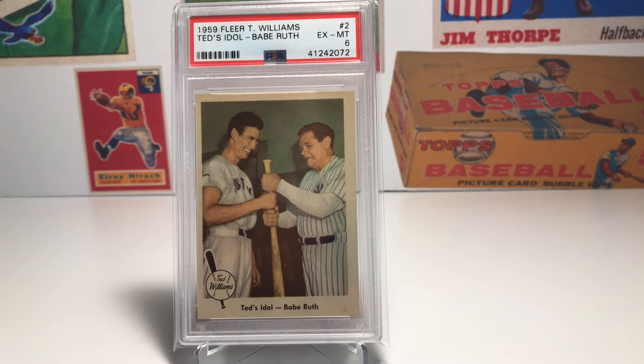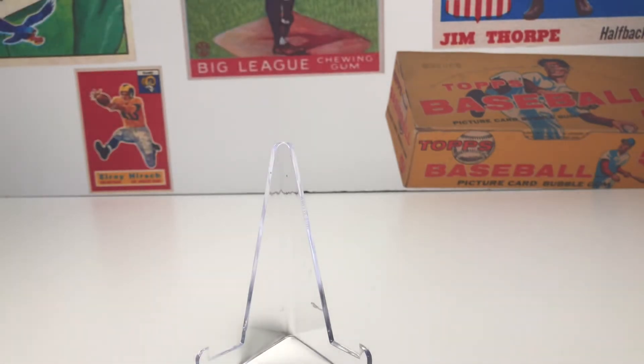I think it's fantastic — I can only imagine what it would have been like to meet Babe Ruth. Ted Williams, who I consider to be the greatest hitter of all time, met his idol. What's interesting is the uniform that Babe Ruth is wearing is actually the uniform he used for the movie Pride of the Yankees, and that uniform is currently in the Baseball Hall of Fame. I was really excited to add this card to my collection — it definitely spoke to me.